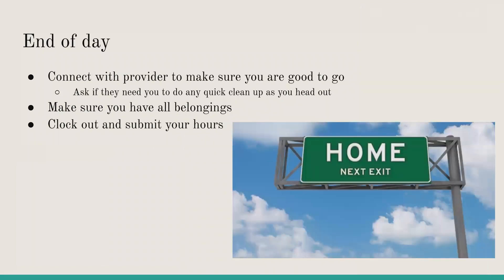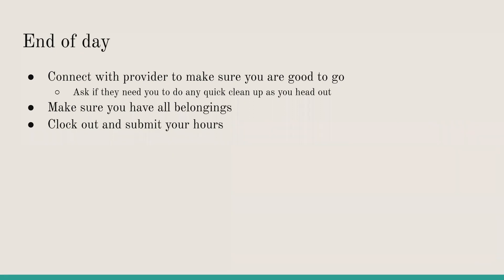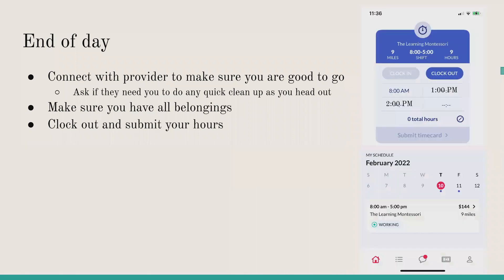At the end of the day, make sure you're connecting with your provider and asking if they need anything extra — they might have you take out the trash, pick up toys while they're getting the evening snack ready, or similar tasks. Help out as much as you can with the end-of-day routine. Make sure to grab your belongings — you don't want to leave your phone or car keys behind. When ready, clock out and submit your hours.